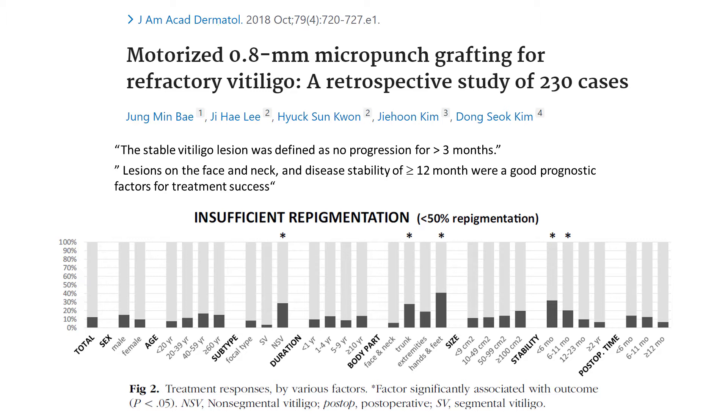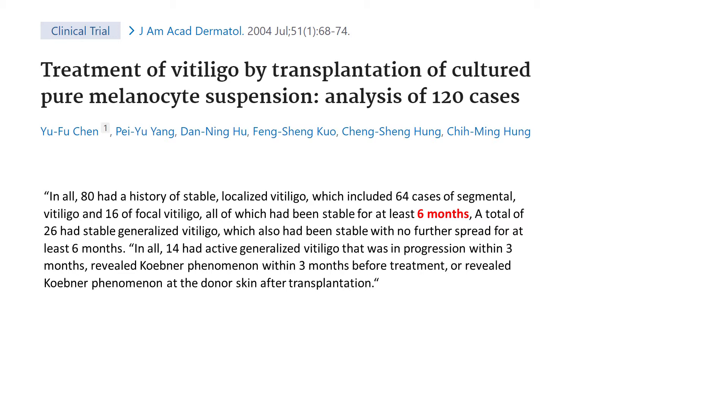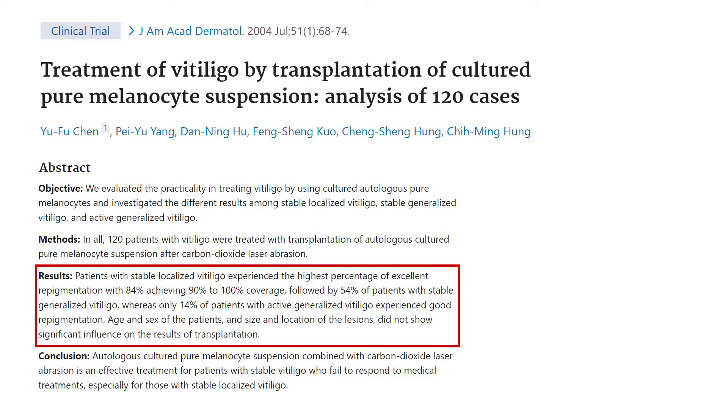This article sets minimum stability to six months, but the study also allowed participants whose stability was less than that, which according to this definition is referred to as active vitiligo. Excellent repigmentation was achieved with stable localized vitiligo, followed by stable generalized vitiligo, and rather poor results were achieved with active vitiligo.